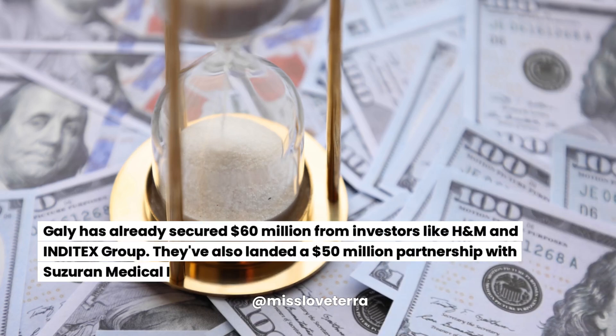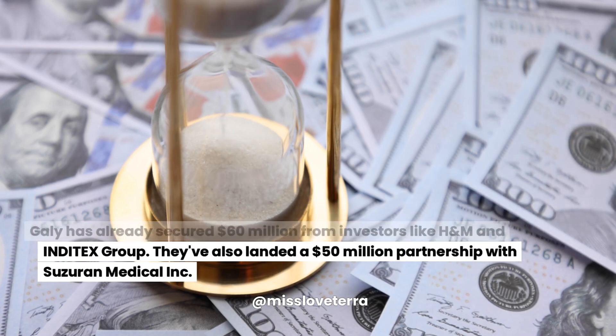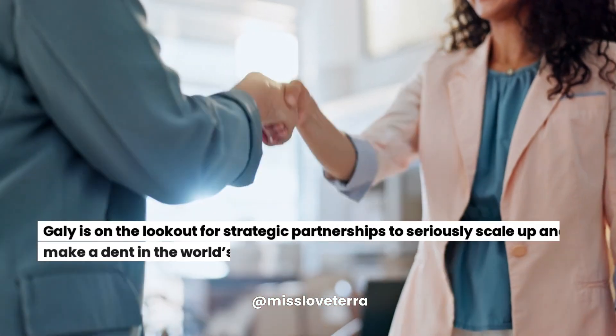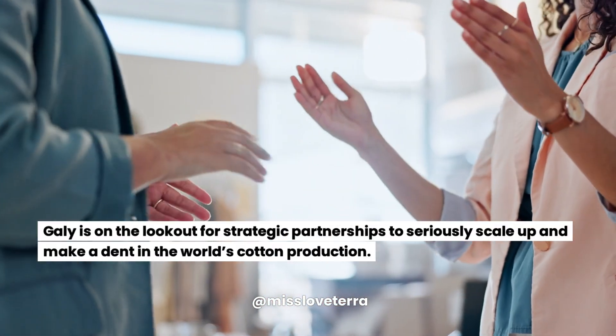Galy has already secured $60 million from investors like H&M and Inditex Group. They've also landed a $50 million partnership with Suzuran Medical Inc. Galy is on the lookout for strategic partnerships to seriously scale up and make a dent in the world's cotton production.